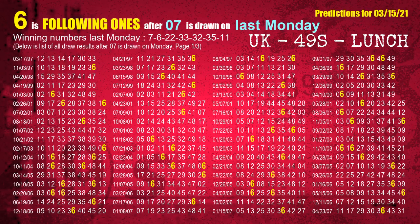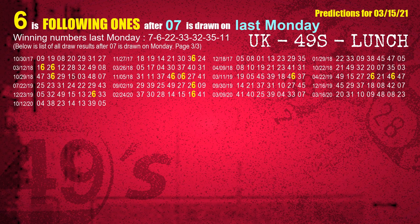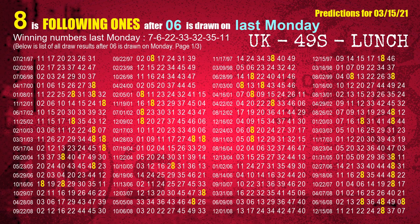After calculating following ones with today's result, we will find out following ones through the result of the same day last week. The first winning number last Monday is 07. We list all draw results which are one week after a Monday draw with 07 as a winning number. The most frequently following units digit is 6 when 07 is the winning number on last Monday. We highlight the units digit 6 in yellow. The second winning number last Monday is 06. The most frequently following units digit is 8 when 06 is the winning number on last Monday.